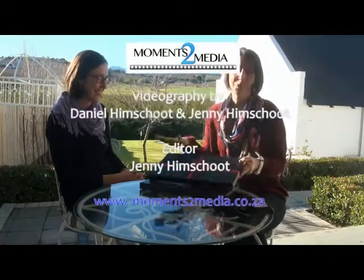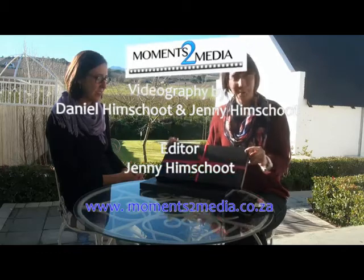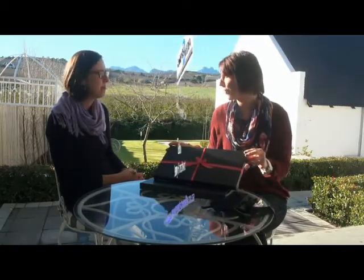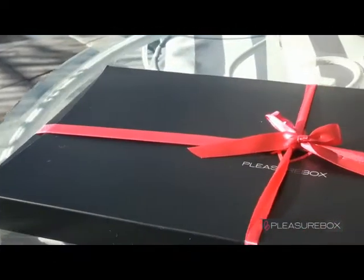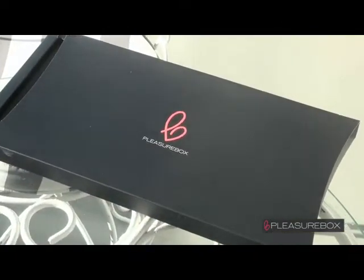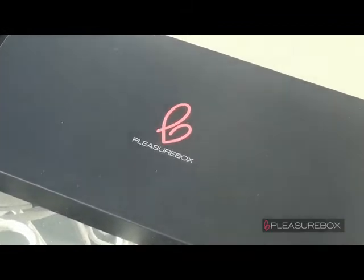Hi, come have a look at what's inside the pleasure box. The pleasure box comes beautifully packaged, there's a ribbon around it so you don't have to worry about going to the shops and buying wrapping paper and ribbon — it's all done for you. I like the fact that it's so discreet, so nobody else will really know what's in it. The whole idea is that it looks like a box of chocolates, so no one will know what's inside, not even the postman.